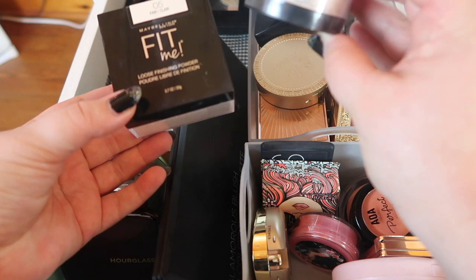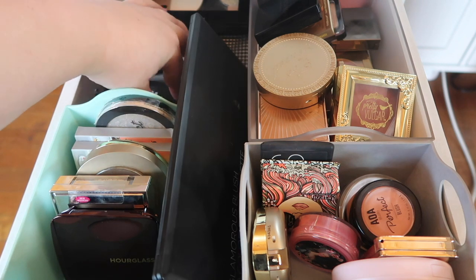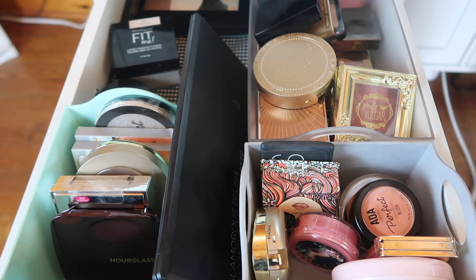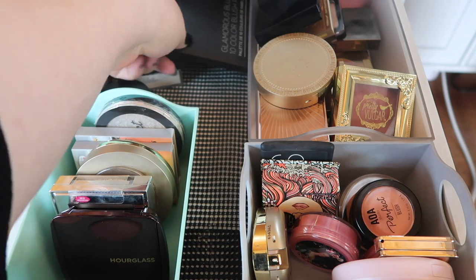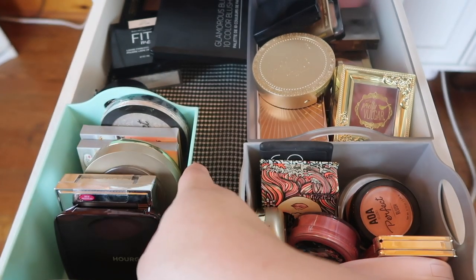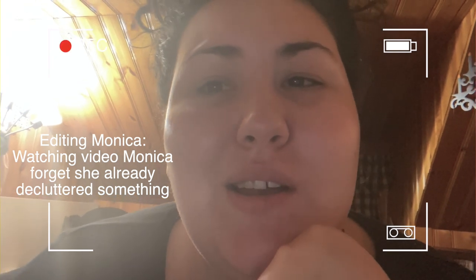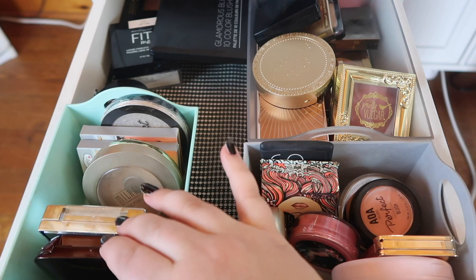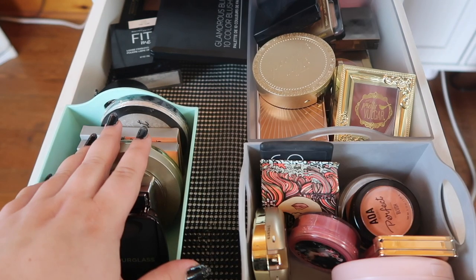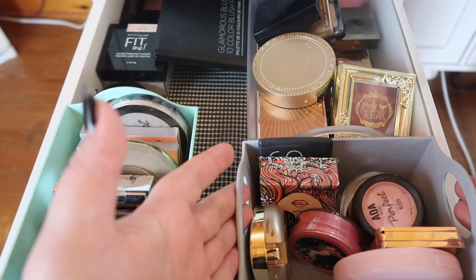These are the two: the AOA Studio and the Maybelline Fit Me. I'm pretty happy with those and once I finish them I'll probably just repurchase one or the other. Let's save the blushes for last and go through the face powders first — actually, wait, I think I already did face powders. Yeah, because I've gotten rid of a few of these already, so face powders are done.